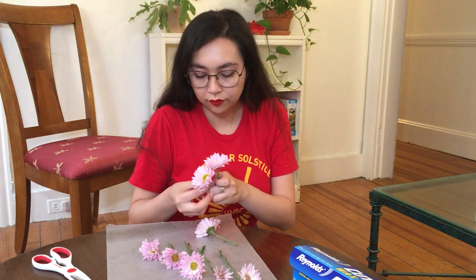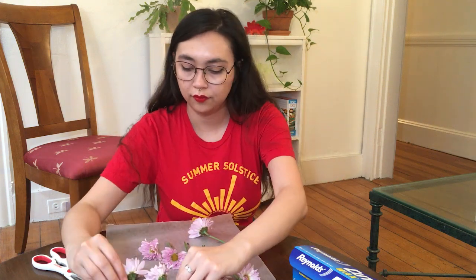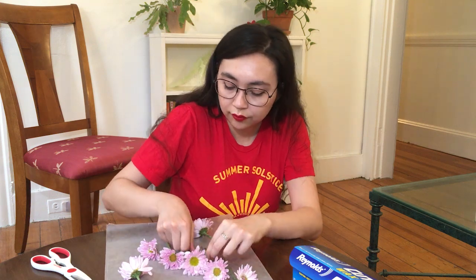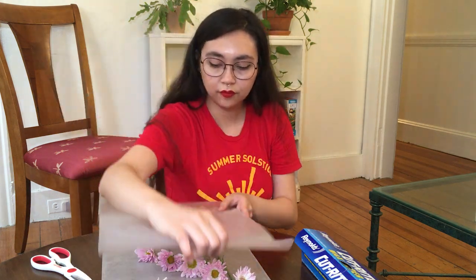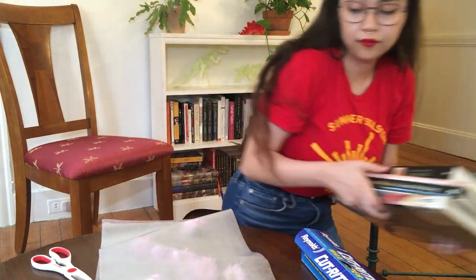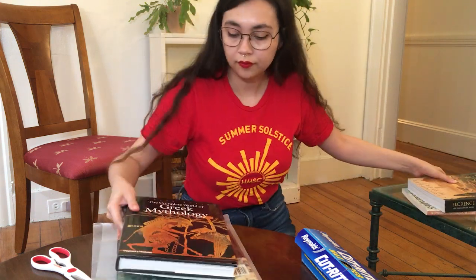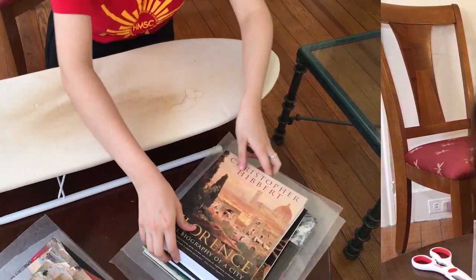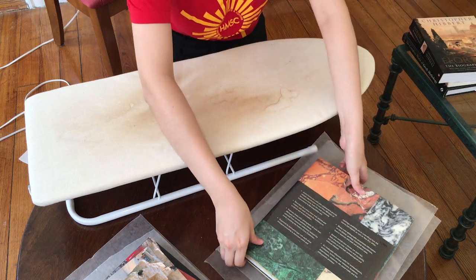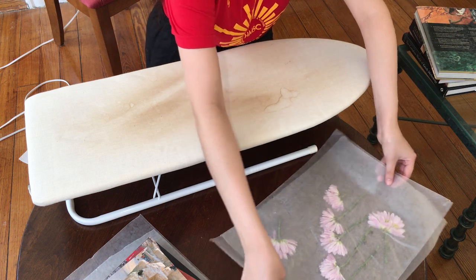Then we are going to arrange our flowers how we would like them onto a piece of wax paper on a flat surface like this table. When you have arranged them the way you like them, you can lay another piece of wax paper on top. Then put some big heavy books on top and wait a day or two for your flowers to become nice and flat. After a few hours of waiting, when your flowers are now nice and flat, we can begin the process of either ironing them between wax paper to preserve them or creating a sun print.